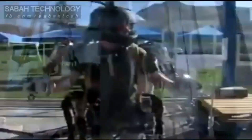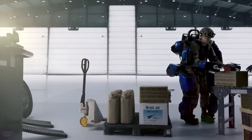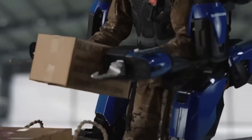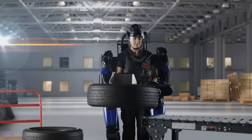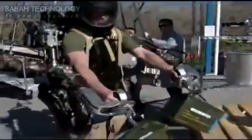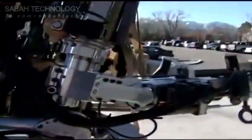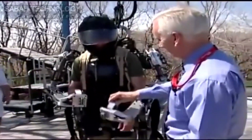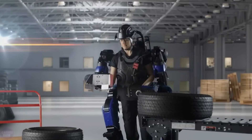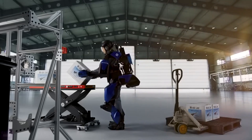The Guardian XO emerges as a revolutionary robotic exoskeleton, boasting an impressive 24 degrees of freedom and a walking speed of 1.3 miles per hour. This advanced system is not just a piece of technology — it's a partnership between human and machine. Outfitted with a battery offering a two-hour runtime, the Guardian XO can seamlessly replace depleted batteries within seconds. Despite its weight of around 70 kg, the operator experiences minimal strain, as the exoskeleton carries both the weight of the robot and the load it bears.